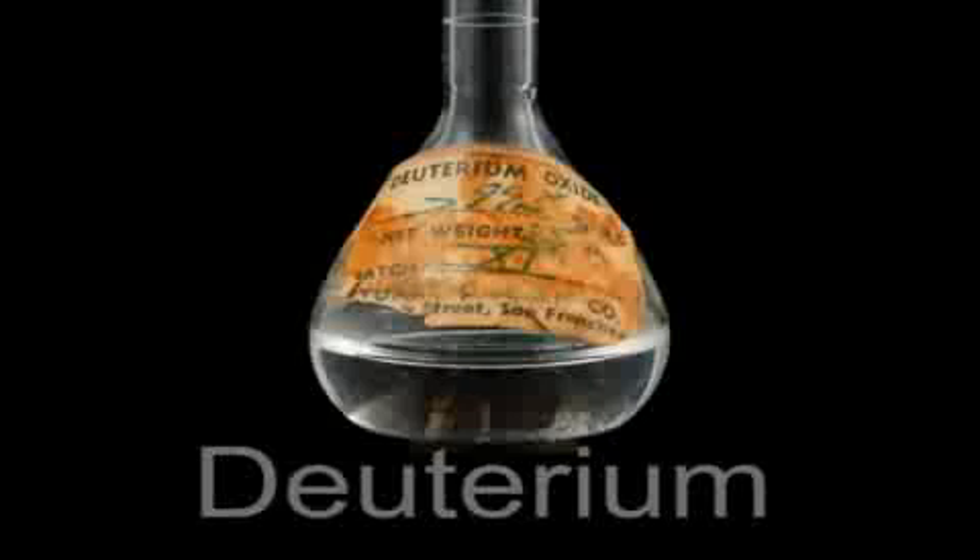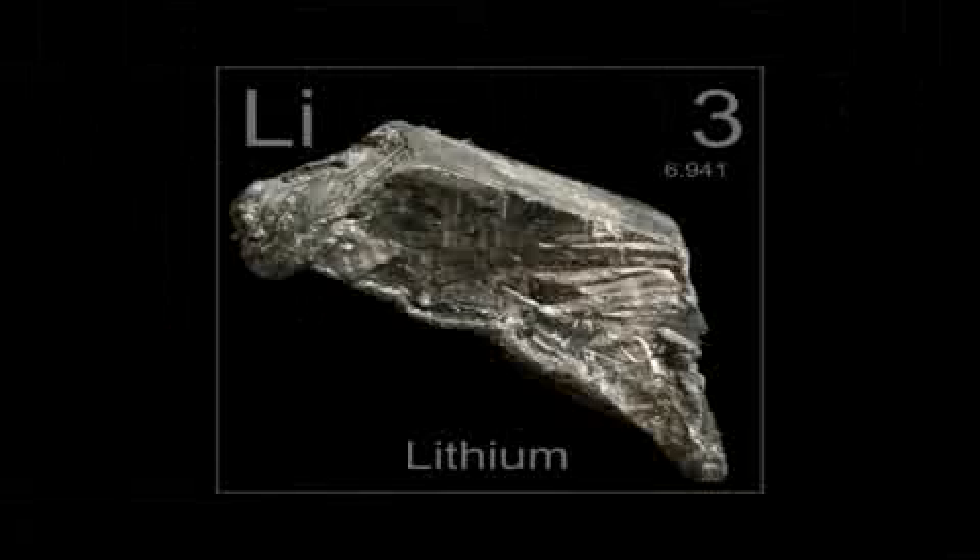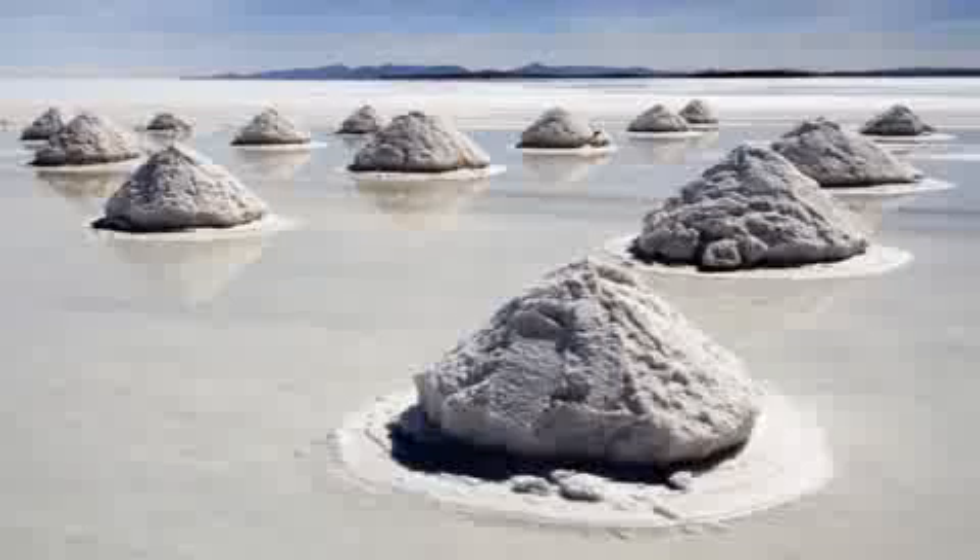The fuels of magnetic fusion are two isotopes of hydrogen: deuterium and tritium. Deuterium can be extracted from water and is available universally. Tritium can be obtained from lithium, a metal that is as prevalent as lead on our planet.